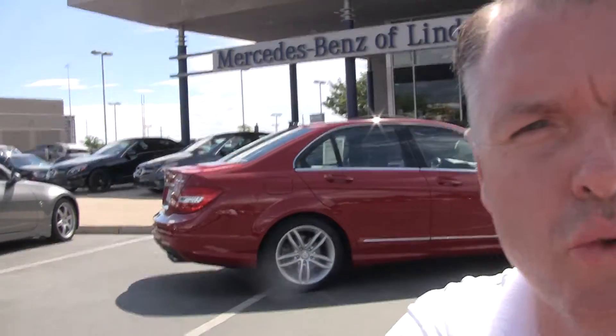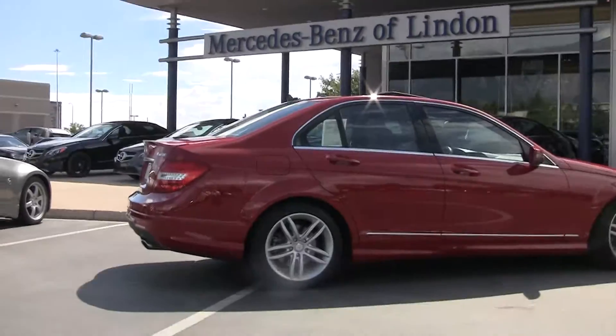Hi, Steve Ward here with Mercedes-Benz of Linden. We've got a beautiful 2012 C300 to show off today.